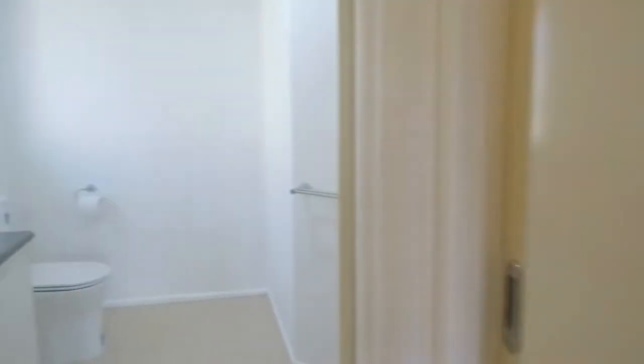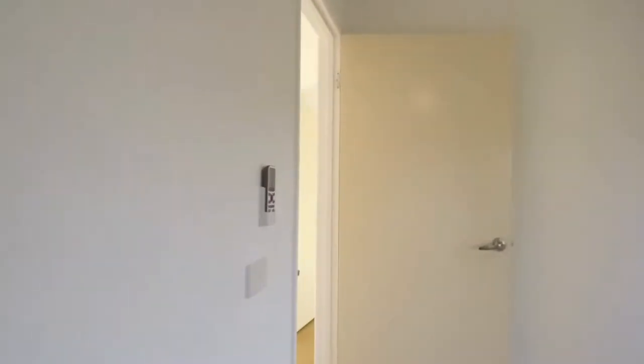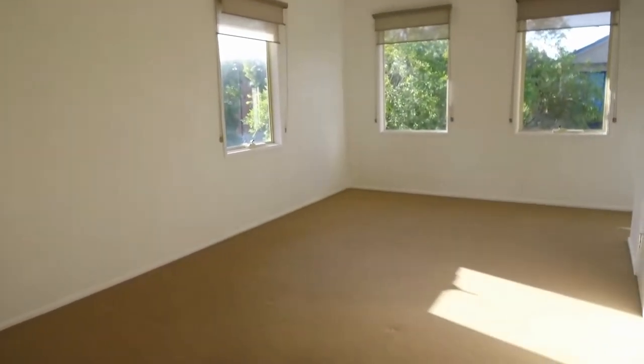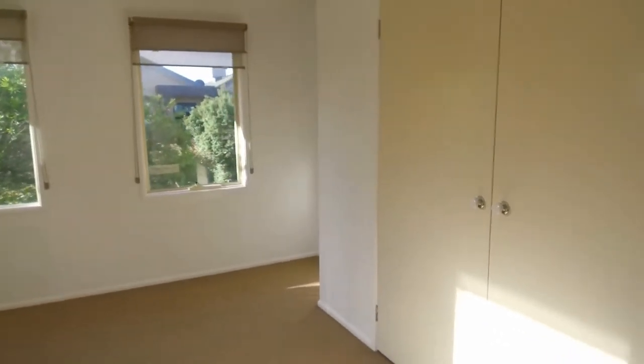The bathroom features a large mirror over the vanity and a separate shower. Also, as you can see here, a massive bedroom — you can fit in a study desk alongside a king bed, and you've got generous built-in wardrobes.